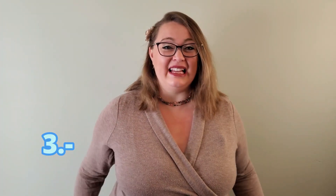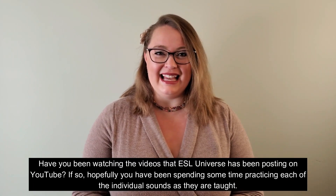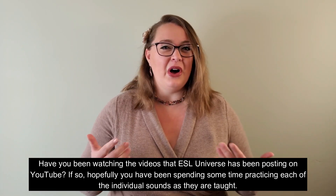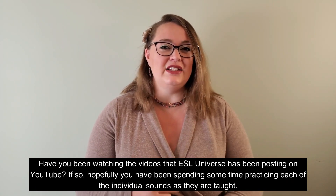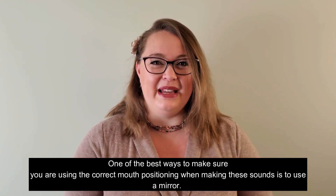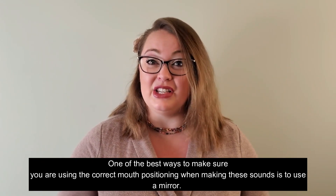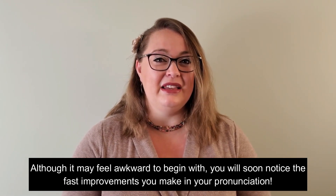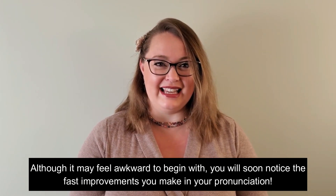Number three: use a mirror. Have you been watching the videos ESL Universe has been posting on YouTube? If so, hopefully you have been spending some time practicing each of the individual sounds as they are taught. One of the best ways to make sure you are using the correct mouth positioning when making these sounds is to use a mirror. Although it may feel awkward to begin with, you will soon notice the fast improvements you make in your pronunciation.